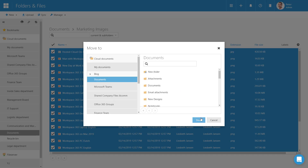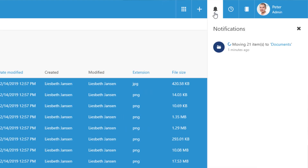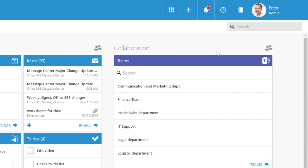When you move multiple files or a big folder, you get a notification in the header of your workspace. Here you can see if the items are still being moved, making sure that it doesn't get stuck.